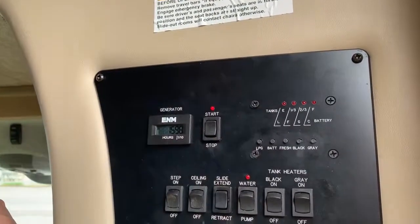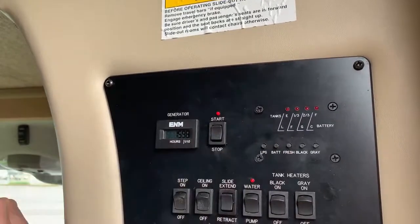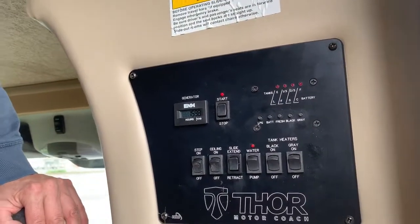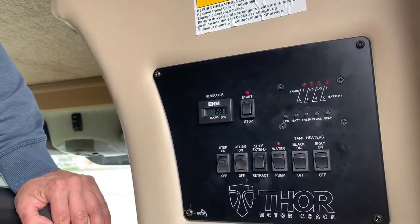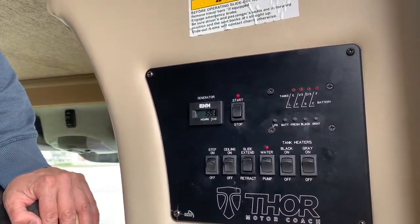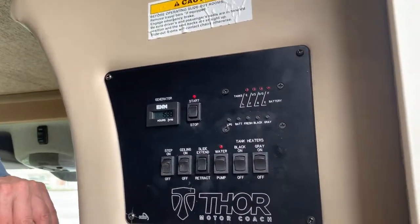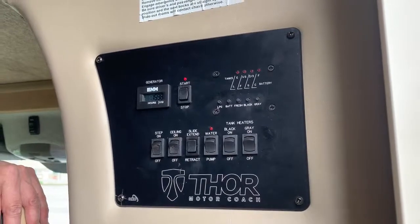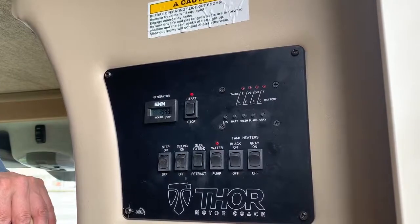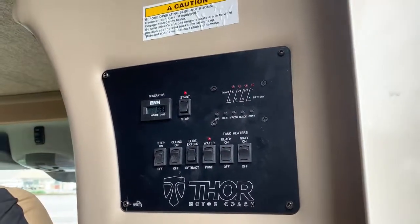Battery is full. The batteries are under the steps there. The fresh water is on E. I recommend just putting maybe a third full when you're traveling if possible. If you're going to be using a lot from the fresh water tank, I recommend getting to where you're going before you fill it up — that's just a lot of weight, like 500 pounds on board. Just wait to get to where you're going, but you'd want some water in there so you can use the toilet or sink while traveling. Usually a third is just fine for that.